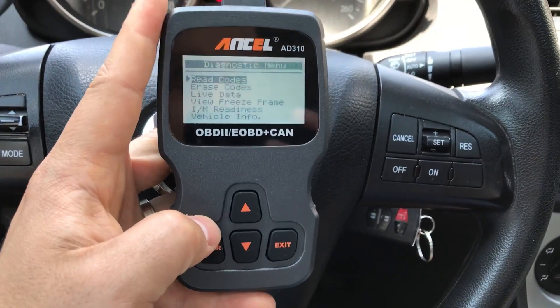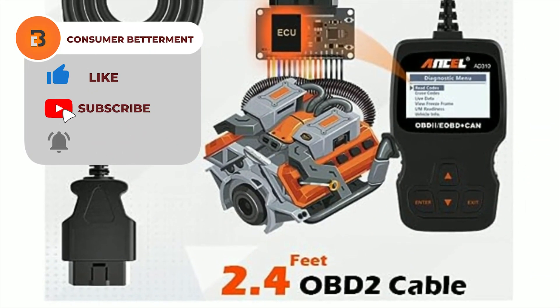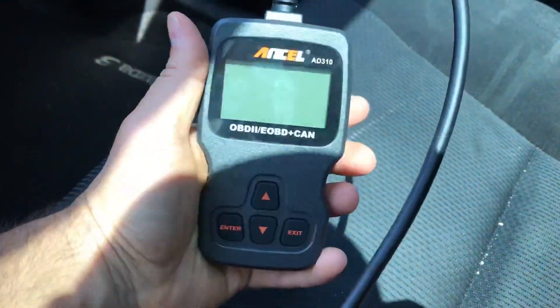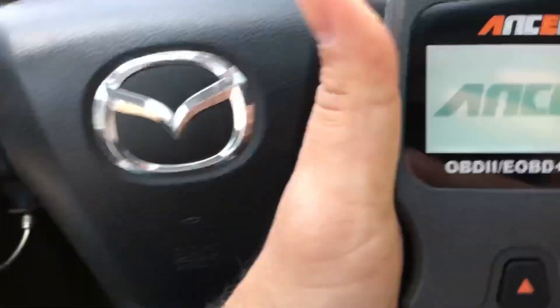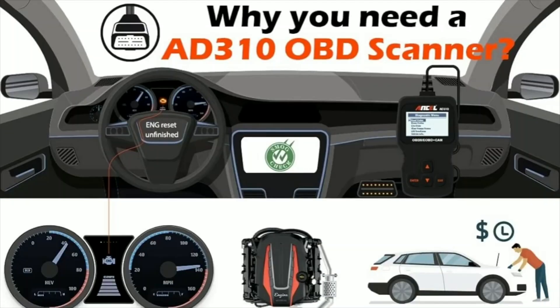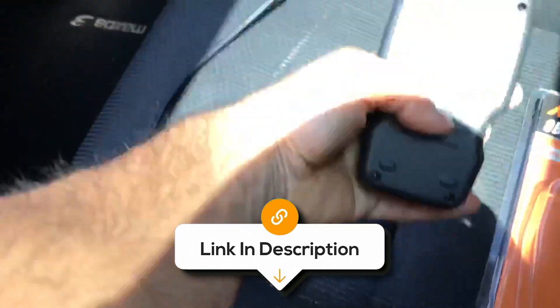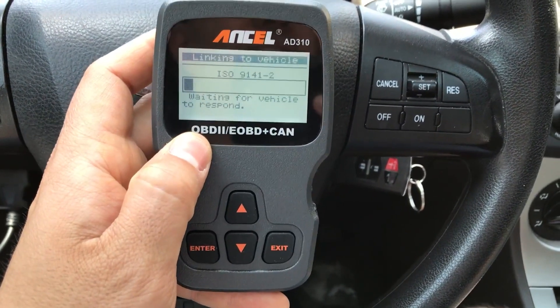It checks the readiness status of your car's emission monitors, ensuring it passes emission tests. It's sturdy and compact, with a flexible cable for durability and easy storage. Its user-friendly interface with large buttons and a bright LCD screen makes it a breeze to use, and since it draws power directly from your car, you don't need to worry about batteries or chargers. Supporting all OBD2 protocols and a wide range of vehicles, this scanner is a must-have for every car owner. One drawback is that it may not be compatible with all vehicles, so it's essential to check before purchasing. Overall, investing in this scanner means investing in peace of mind and empowering yourself to diagnose your car with confidence.